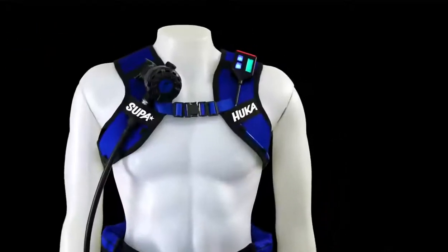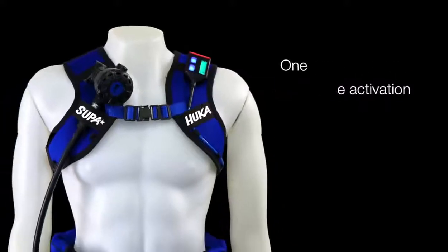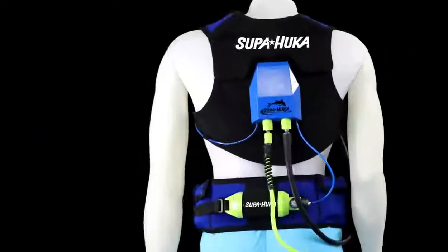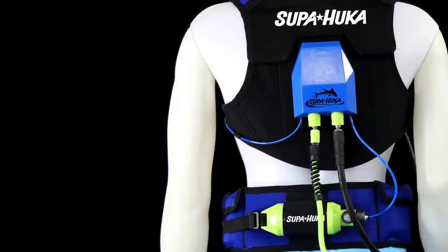Our dive smart vest with auto-inflation can safely assist you to the surface if the batteries are fully depleted, or if the airline is severed or disconnected. In case of an emergency, you can inflate the smart vest at any point, and access the additional air reserve directly from your vest, ensuring your safety at all times.